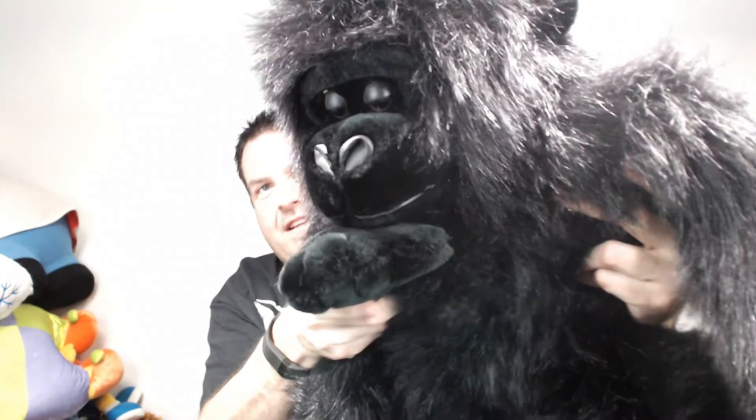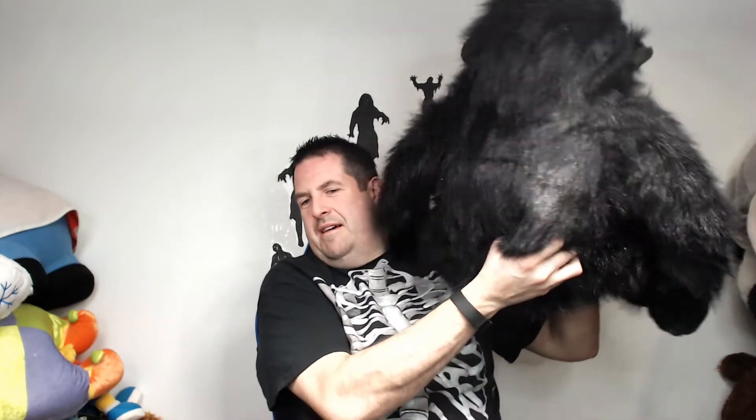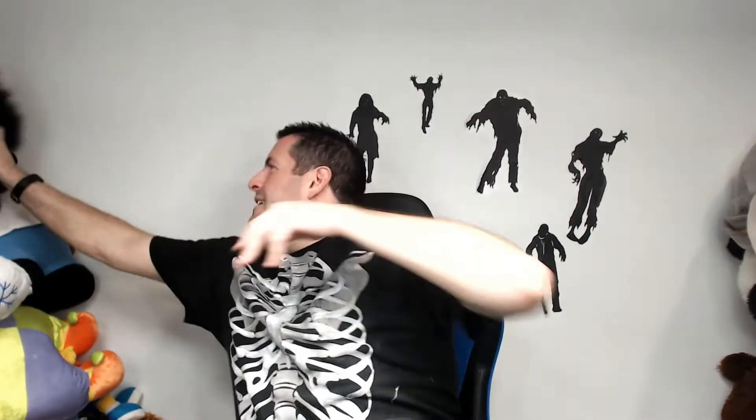Look at this guy — he is an awesome monkey. Look at that gorilla-type face. He is made by Kids of America — not a great brand, but he is an awesome monkey. I'm for sure going to put him up for about $60 bucks for this guy.